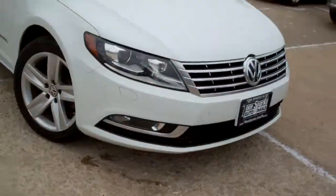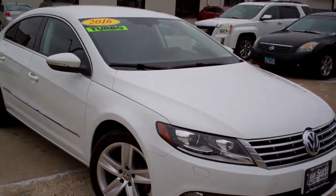Brad Mayo, Tom Sparks Auto, DeKalb, Illinois. Hey, check this out — 2016 Volkswagen CC.